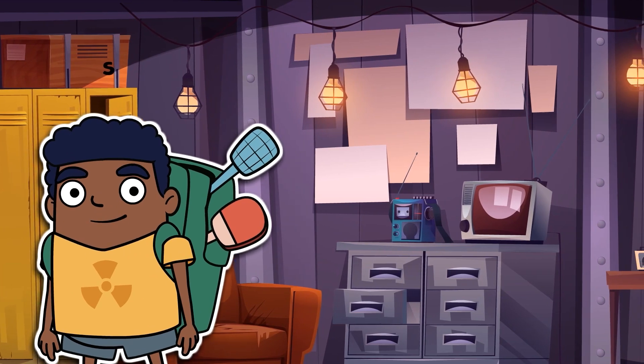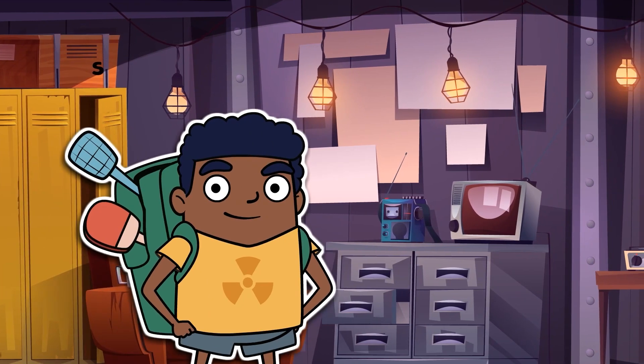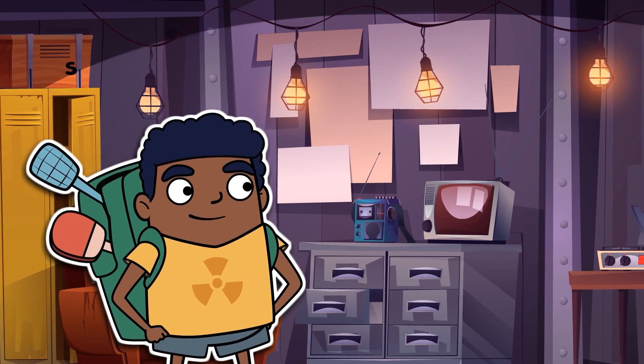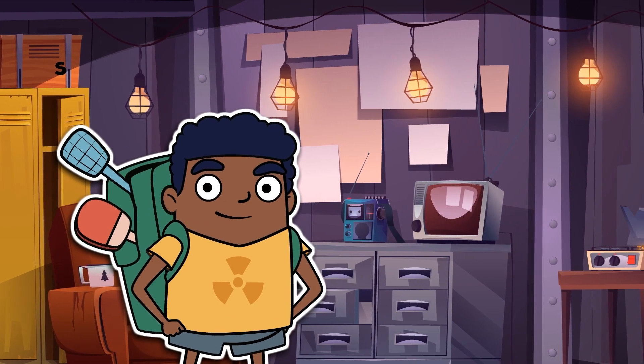One of the most important parts of being a survival expert is knowing how to escape a room. Survival nugget number 27: there's always a way out. You just have to find it.